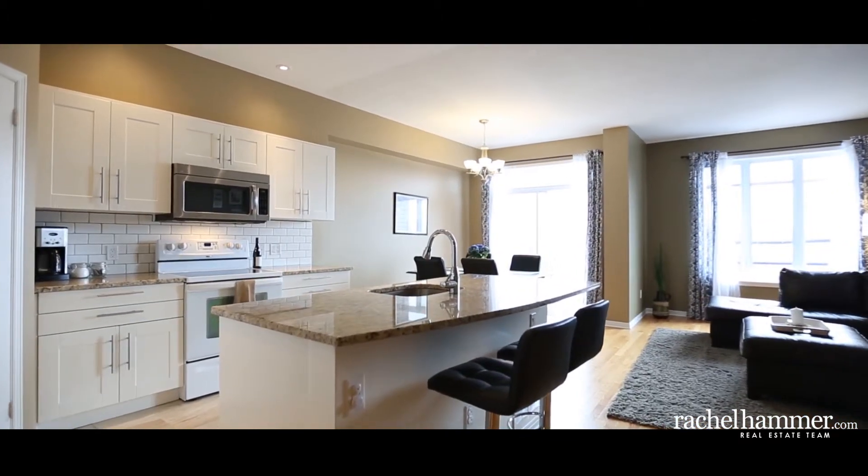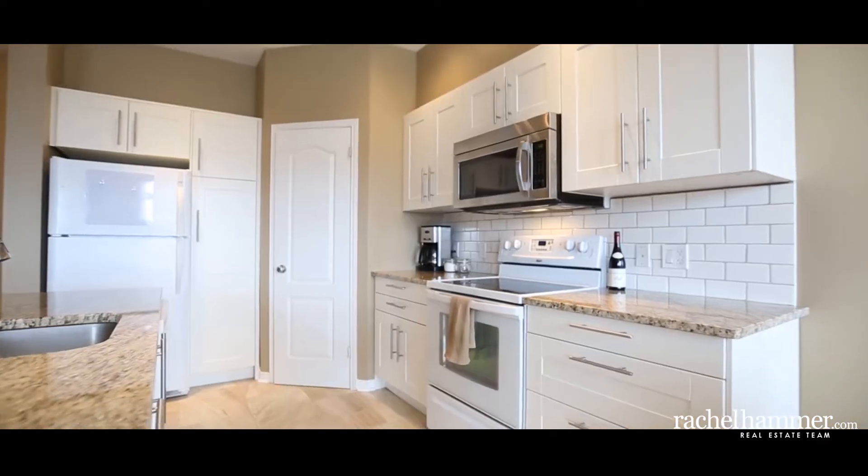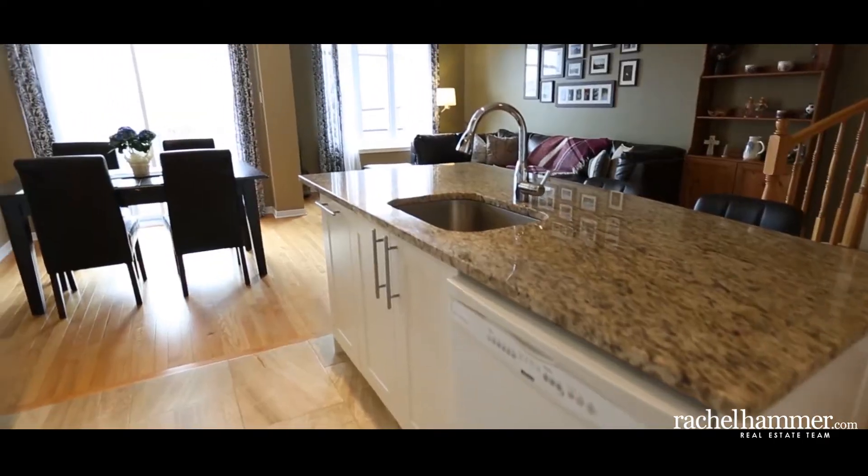The bright white kitchen is perfect for the chef of the house and ideal for entertaining, with new granite countertops and subway tile backsplash, with a large walk-in pantry.